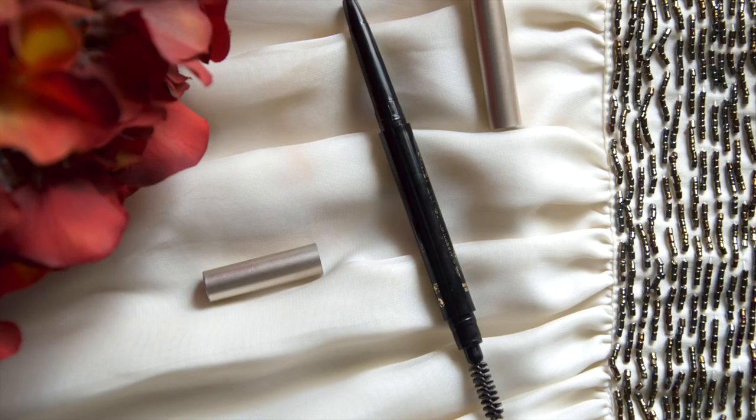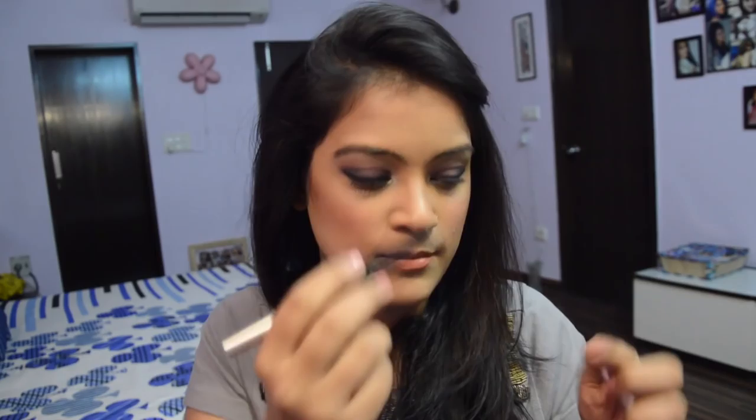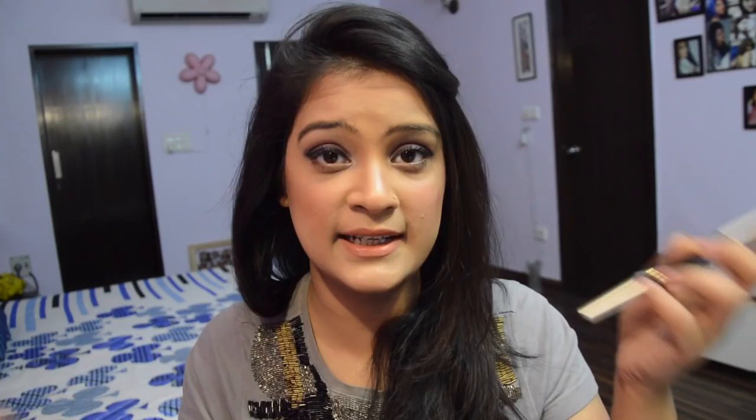This eyebrow pencil belongs to a Korean brand called L. It's a dual-sided eyebrow pencil — one end has the brow liner in a medium brown shade, which is perfect for shaping and defining my eyebrows, and the other end has a spoolie to brush them out. It's really affordable, convenient, and travel-friendly — it works great.